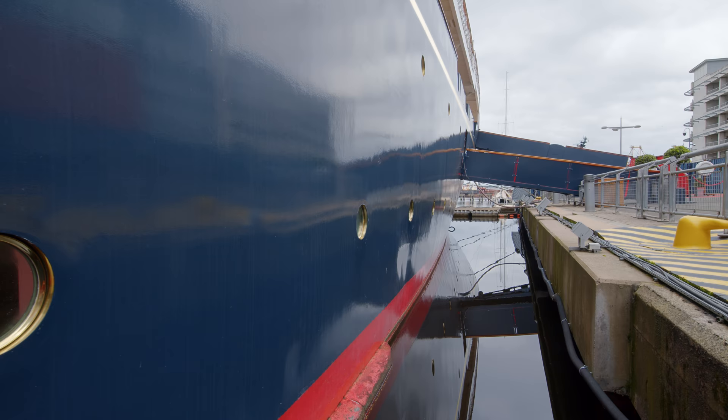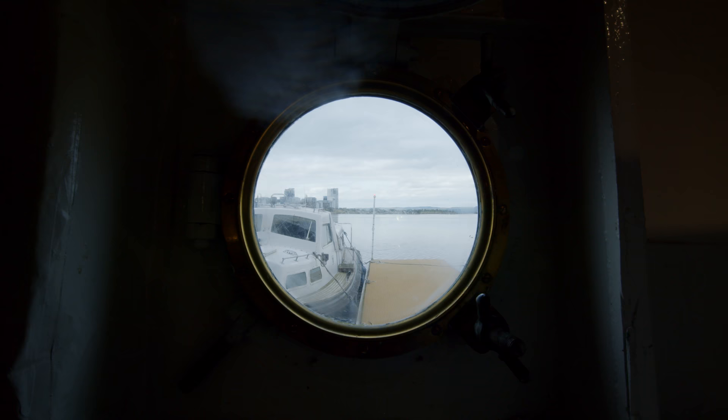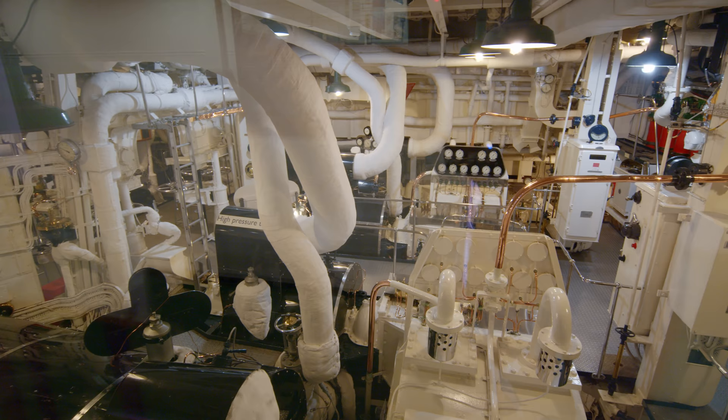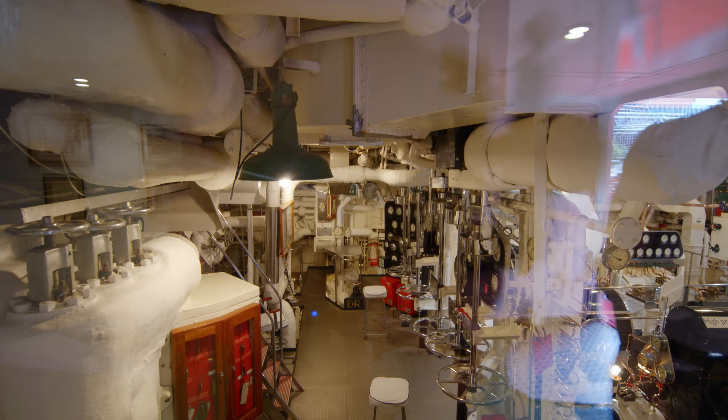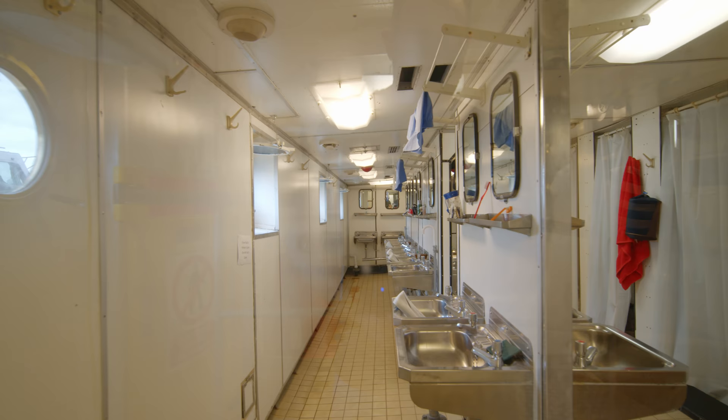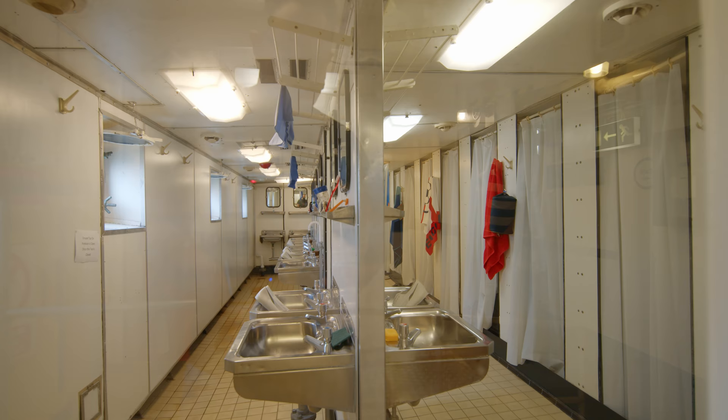Finally we got to peek into the engine area, including the engine cabins and officers. The yacht had a 12,000 horsepower engine, powered by steam and allowing speeds of up to 25 miles per hour. The engine plant on board has been unchanged since the 1950s. And here we have one of the shower and washrooms for the crew, for up to 20 people at a time.